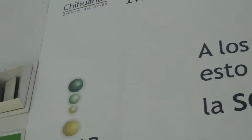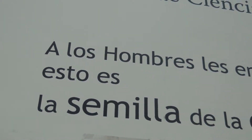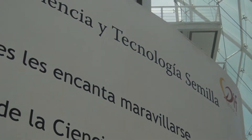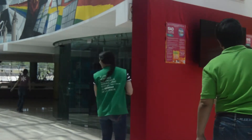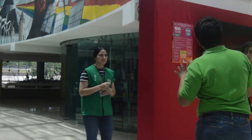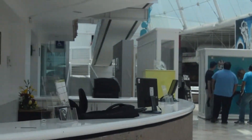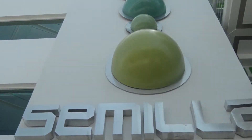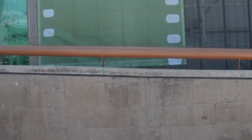En el corazón de la ciudad de Chihuahua se encuentra el Centro de Ciencia y Tecnología Semilla, mejor conocido como el Museo Semilla. Reconocido a nivel nacional, el Museo Semilla se ha caracterizado por la diversión y el entretenimiento. A más de 10 años, sigue con la misión de brindar espacio de participación y encuentro entre la sociedad y la ciencia, en ambiente de reflexión, entendimiento y convivencia para provocar el desarrollo del intelecto a través del juego, la experimentación y el diálogo.